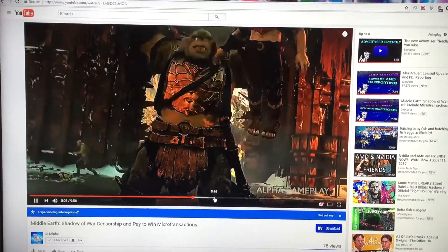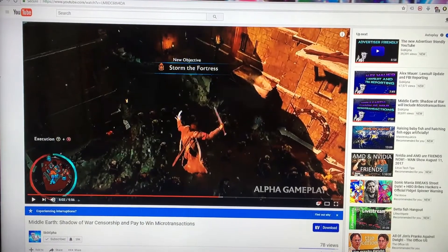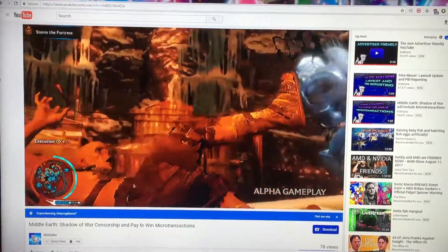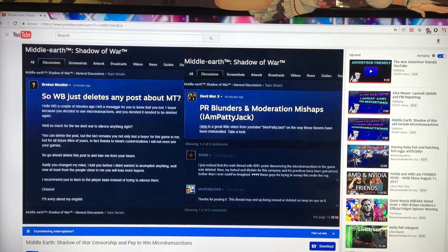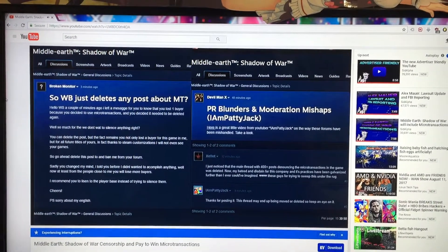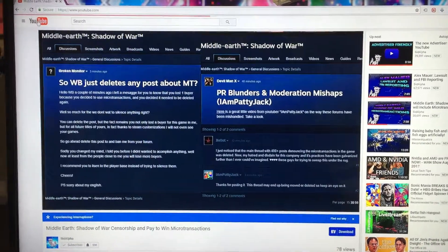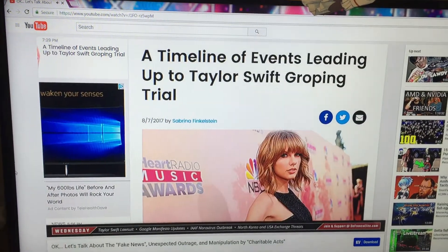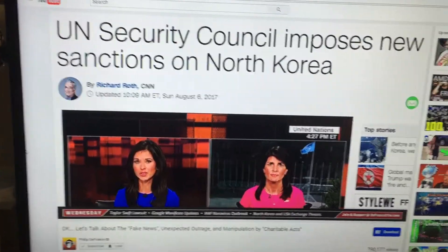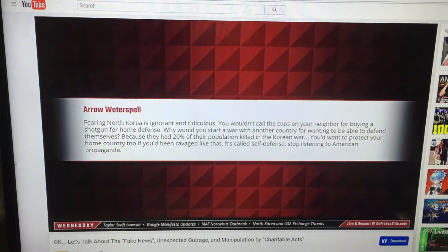Looks to be working now though. Okay, I got another YouTube video. This one's dropping frames. Once he shows his face, I'm going to move his mouth again and see what happens.